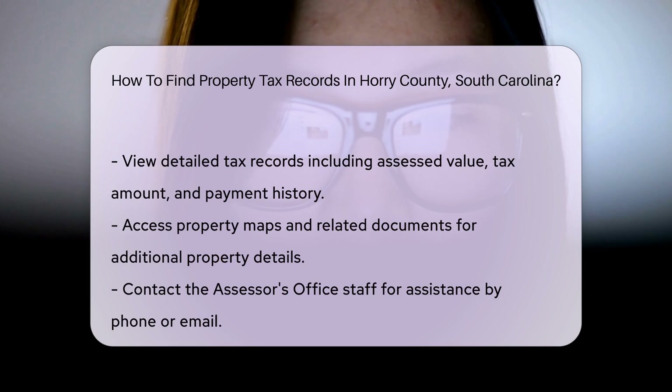If you need assistance, the Assessor's Office staff can help. You can contact them by phone or email.